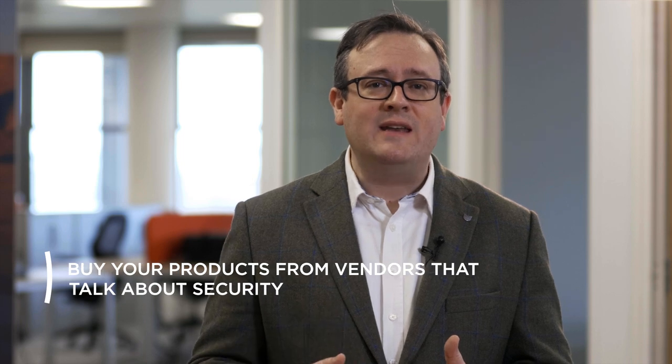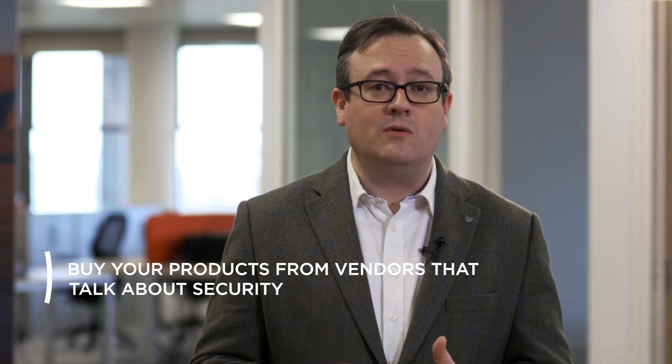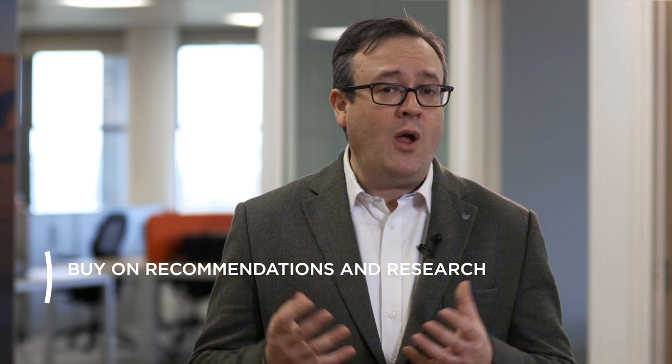Buy products from vendors that talk about security. Don't just buy on price. Don't even buy on reviews. Buy on recommendations from trusted providers and on your own research. If a product has had a lot of security breaches or warnings attached to it, maybe think twice about spending your money. No matter how flashy the technology is, when you're at home, the only person caring about the security and safety of your data is you.